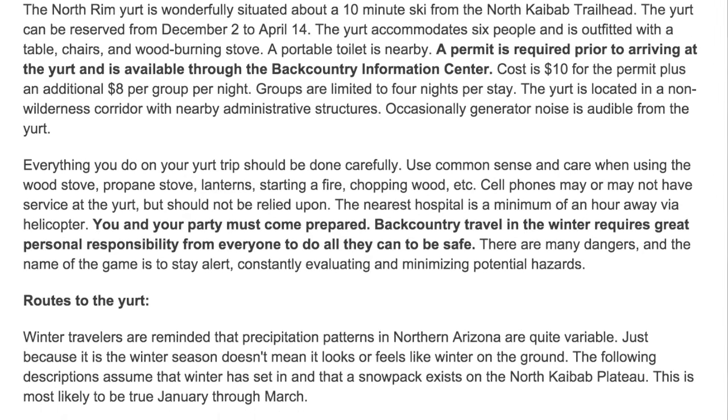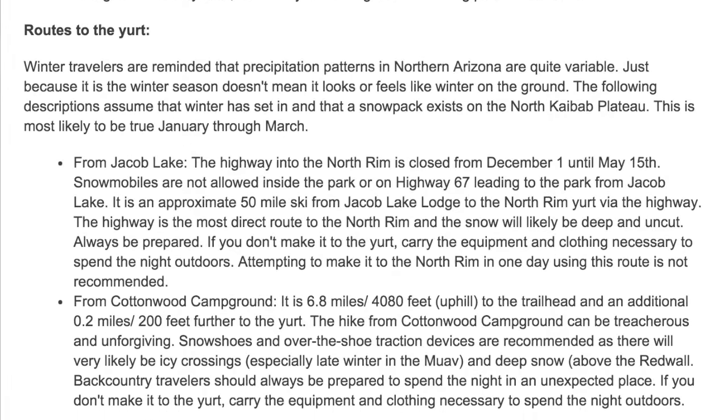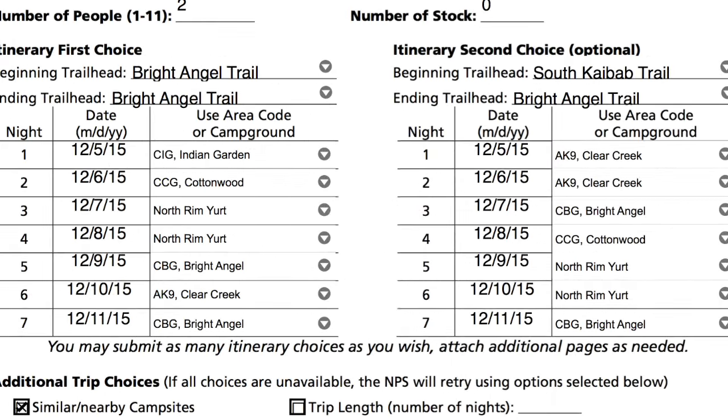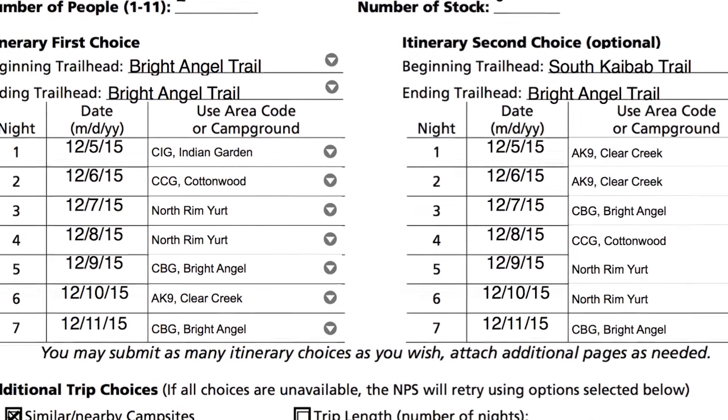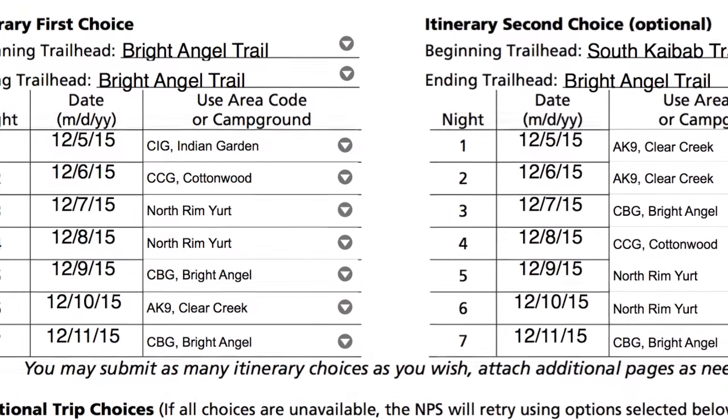The yurt is located about a 10-minute walk from the North Kaibab Trailhead, and it's reserved just like you would a backcountry campsite. Step 1 is to fill out your Grand Canyon backcountry permit and select the North Rim yurt for the nights you'd like to stay there.